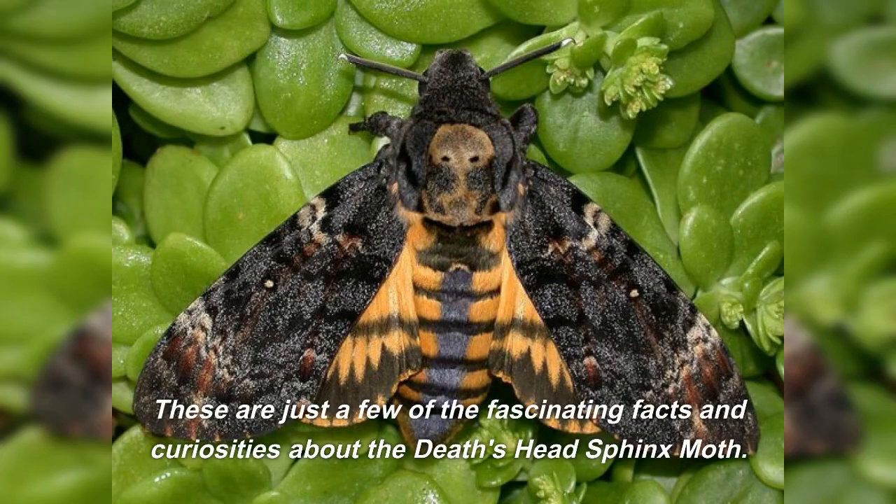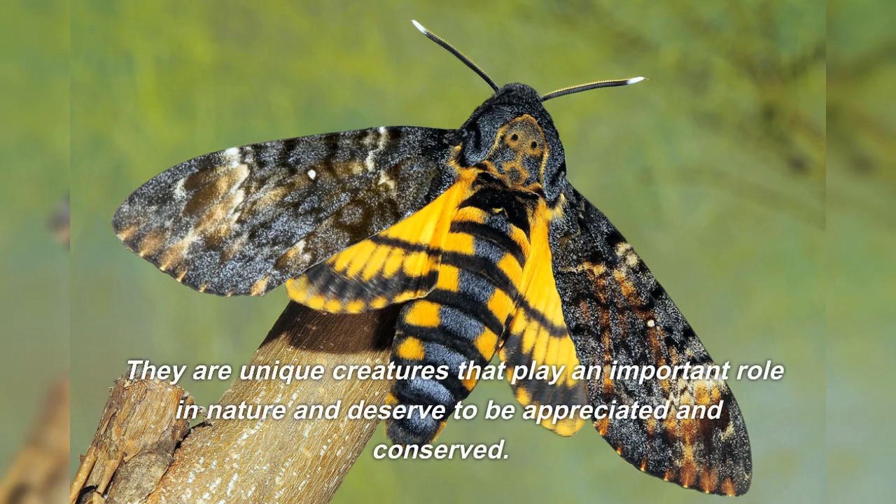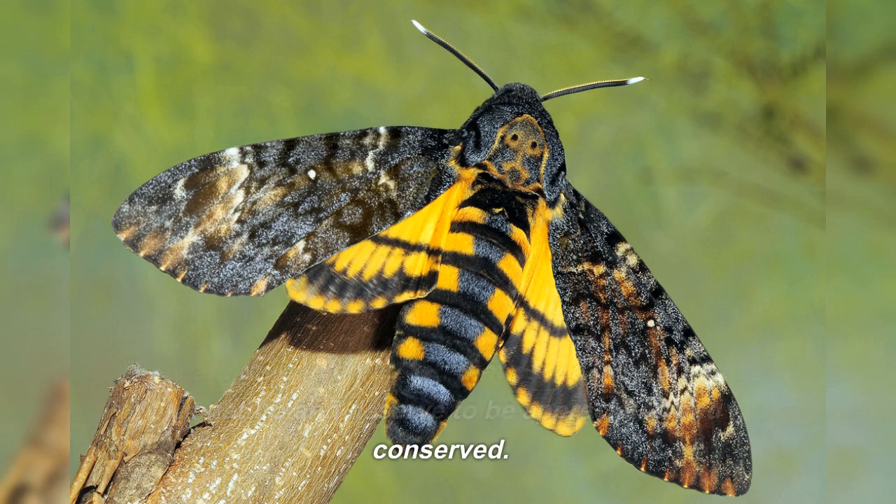These are just a few of the fascinating facts and curiosities about the Death's Head Sphinx Moth. They are unique creatures that play an important role in nature and deserve to be appreciated and conserved.